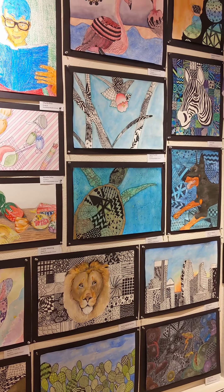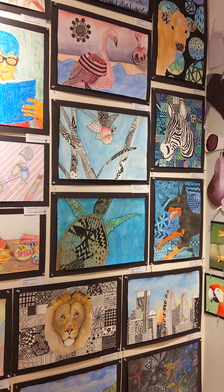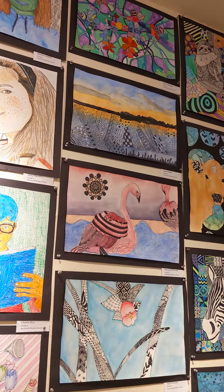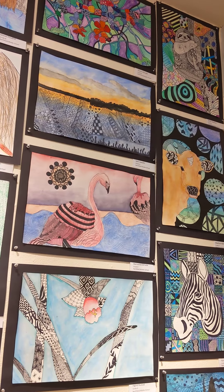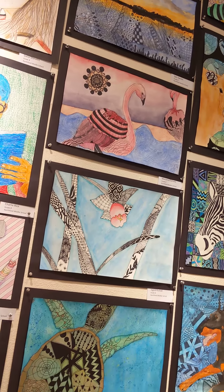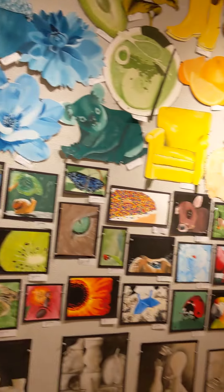many, many hours adding the zentangle patterns that you see. And then they used watercolor to add color where they wanted it over the top. So there you go. Thank you.